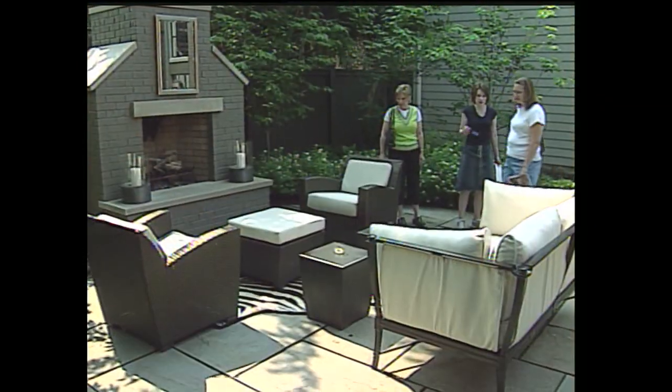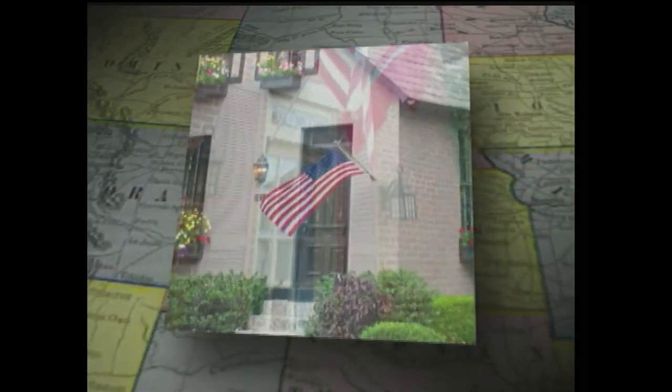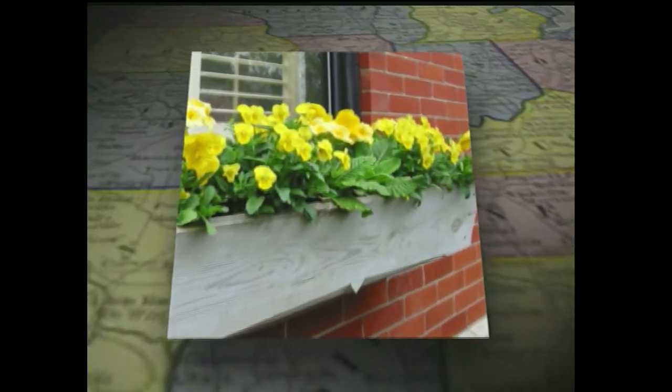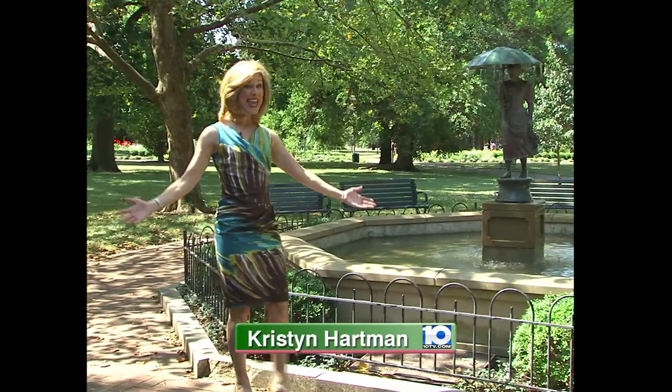Thousands of guests view selected homes, enjoy dinner parties hosted by residents, and join in the celebration of this urban success story. Today, the German Village Society is proud to serve as caretakers of a legacy dedicated to retaining the character and distinction of the past while creating a thriving contemporary community. I'm Kristin Hartman. Thank you for watching and thank you for visiting German Village. Hope you enjoyed your stay and hope you'll come again soon, perhaps for the next House and Garden Tour.